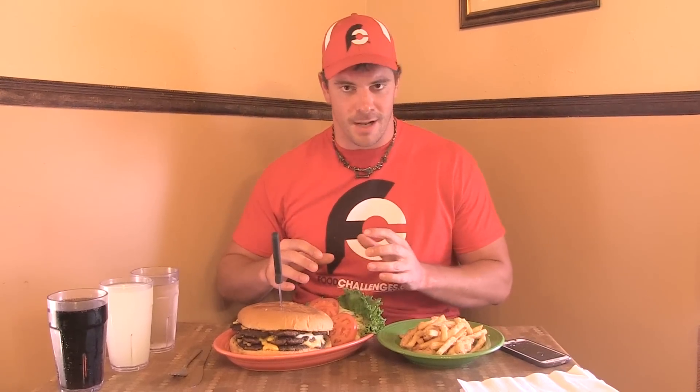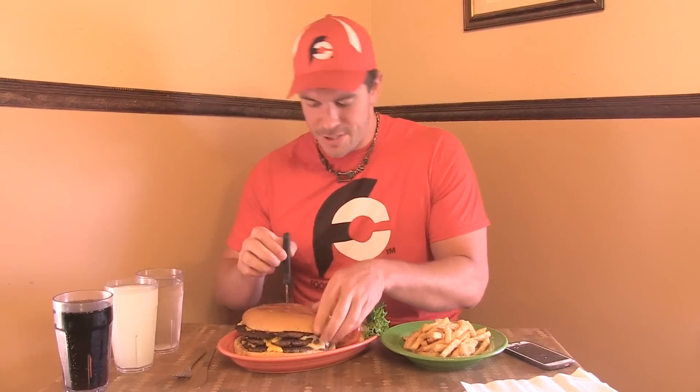Today we're going to be showing you how to beat a multi-patty burger challenge. There are two real basic types of burger challenges. There are single patty burger challenges where you'll have one massive 3-pound, 4-pound, or 5-pound patty. Then there are also multi-patty burger challenges, which is what this is — we're taking on the Triple Lenny Burger Challenge.